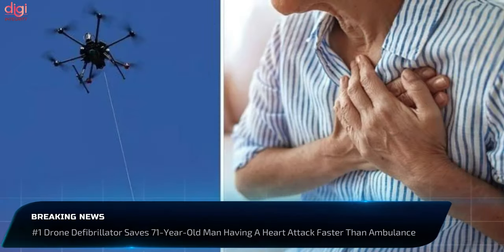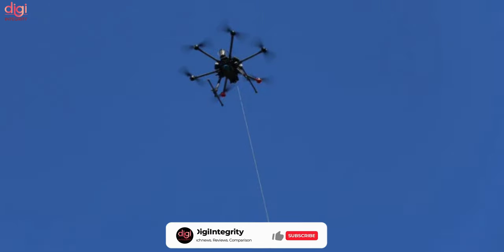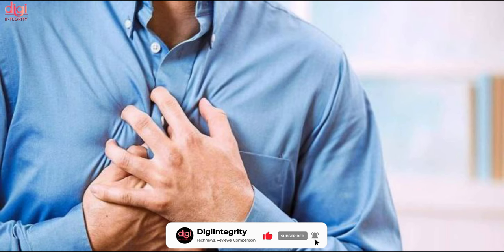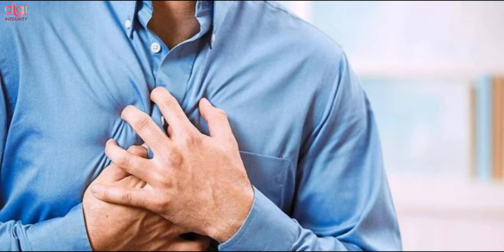Drones can naturally save lives. A drone in Sweden recently saved the life of a person having a heart attack. A drone with a defibrillator was deployed to save the life of a 71-year-old man who had a heart attack while shoveling snow in December.